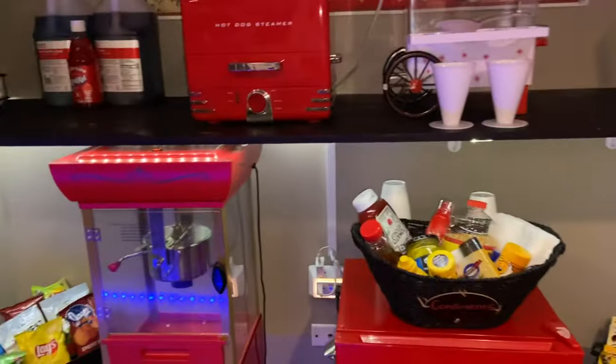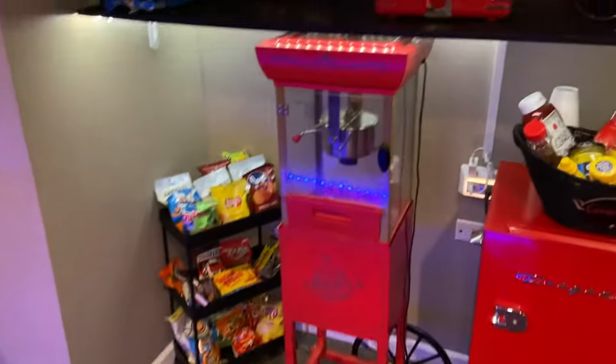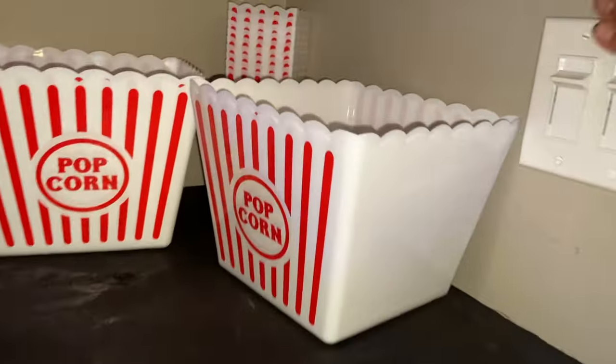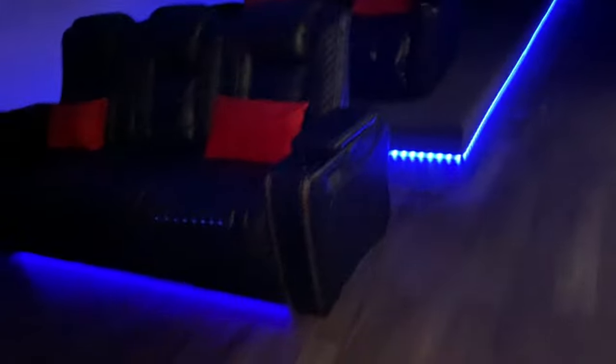This was all my husband and I designed. We did what we felt and we created this — we did it our way. We did not want traditional dark walls. We wanted it to have its own flavor.